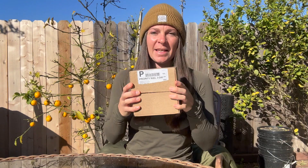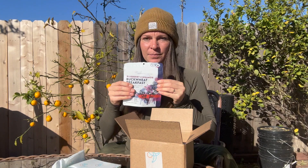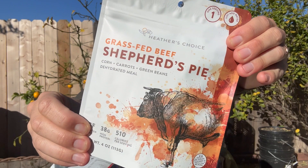I went online and ordered a couple of their bestsellers, and it came in this box — I was surprised by how small it is. One of their best-selling breakfasts is the blueberry cinnamon buckwheat breakfast. You can see the size of the bag is smaller than most backpacking meals. The other one I got was shepherd's pie, also quite small.